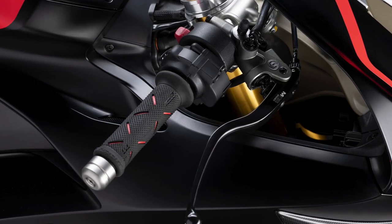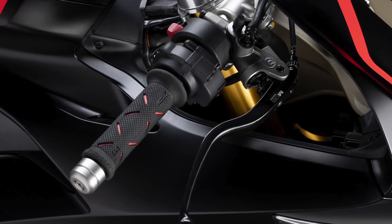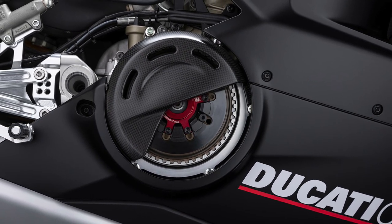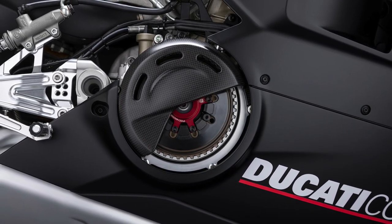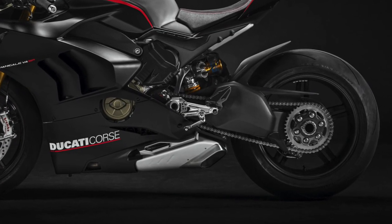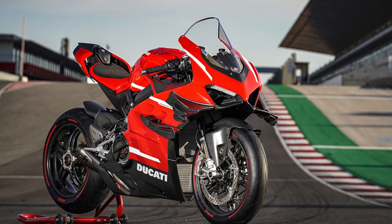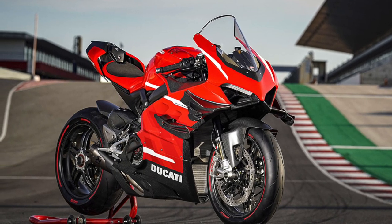The SP uses upgraded Brembo Stylema R calipers paired with an MCS master cylinder complete with a remote adjuster, meaning the rider can change every aspect of braking feel at the lever. An open dry clutch means improved track performance on aggressive downshifts too.